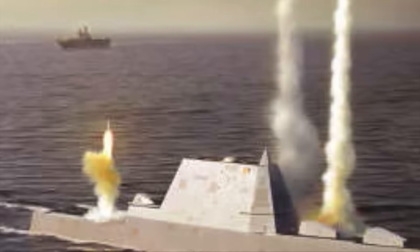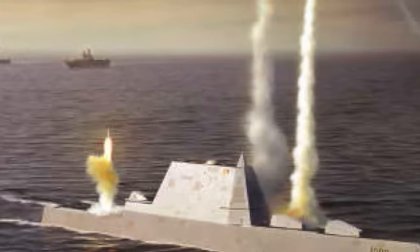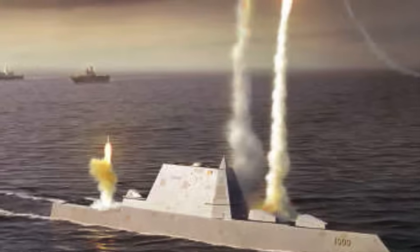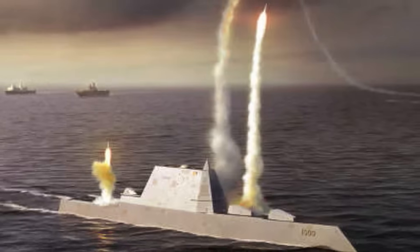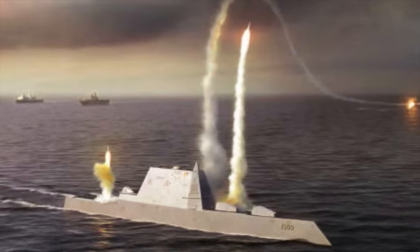saw cost escalation from $50,000 a round to $800,000. For this reason, the U.S. Navy canceled LR-LAP. The Navy decided to rearm the class and shift the focus of Zumwalt from close-to-shore to blue water engagement with the installation of hypersonic weapons.